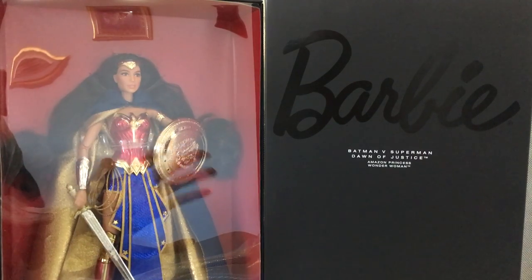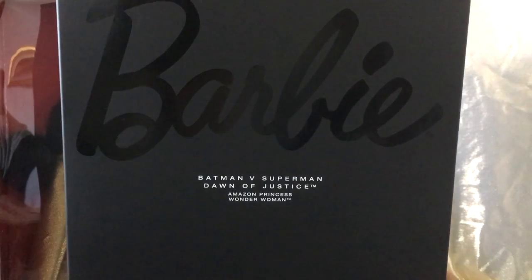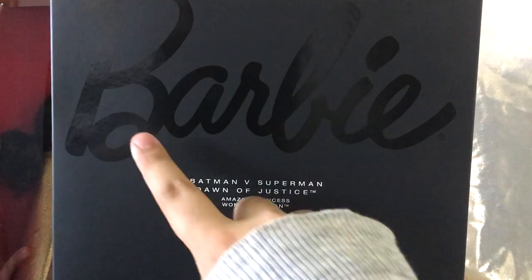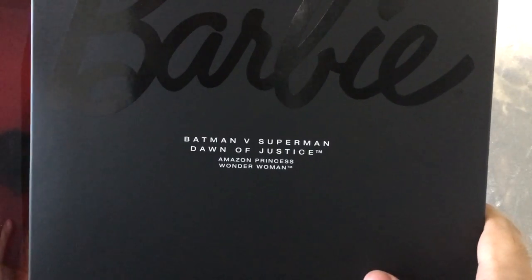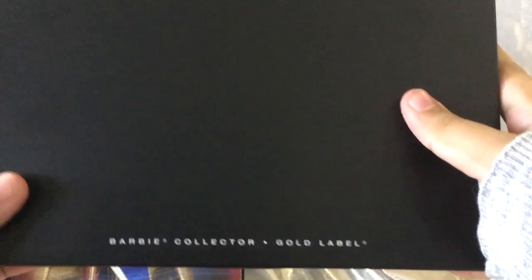She retails for US $80 and comes in the usual Barbie collector shoebox design — a lower piece with a lift-off top. It's matte black with glossy lettering saying Barbie, Batman v Superman: Dawn of Justice, Amazon Princess Wonder Woman. That's the name of the doll and she is part of the Gold Label.